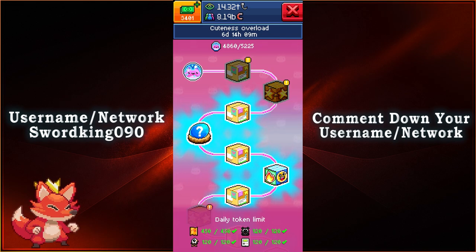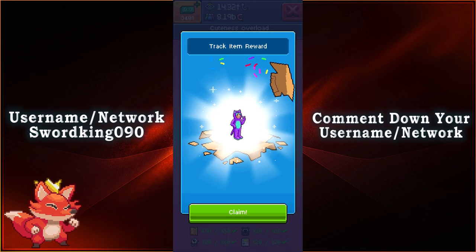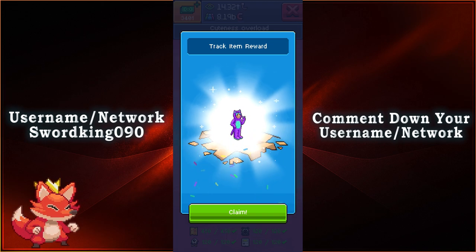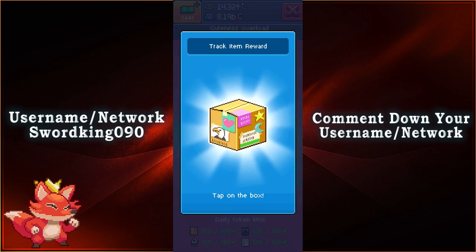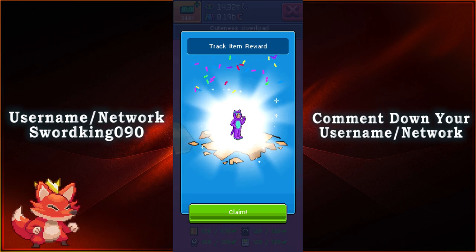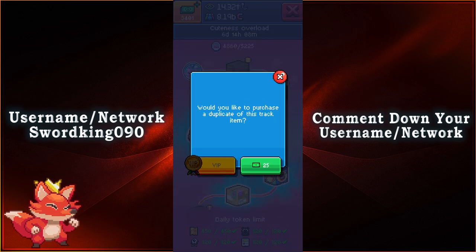For the second item, we have ourselves another onesie tuber right here. Isn't that sweet? We got one from the last item batch — the item track rewards — and now we have one for this one. We're going to have one happy family. So we got that out of the way.